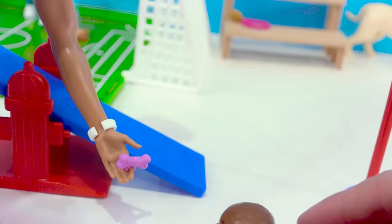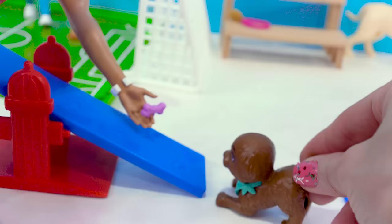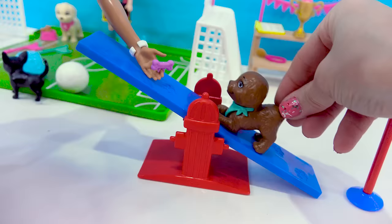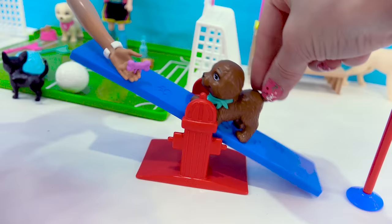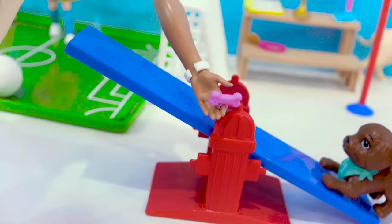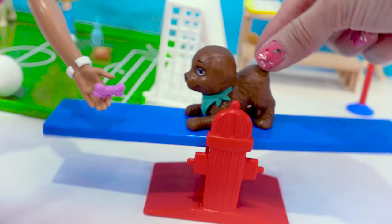Uh-oh, let's try that again. Come on, back this way and up. He's doing it! He went back a little, but that's all right — it takes a little bit of patience, but eventually they'll get it.